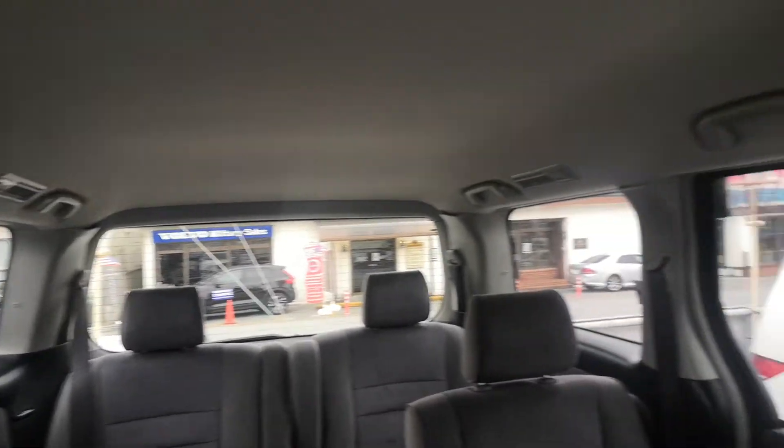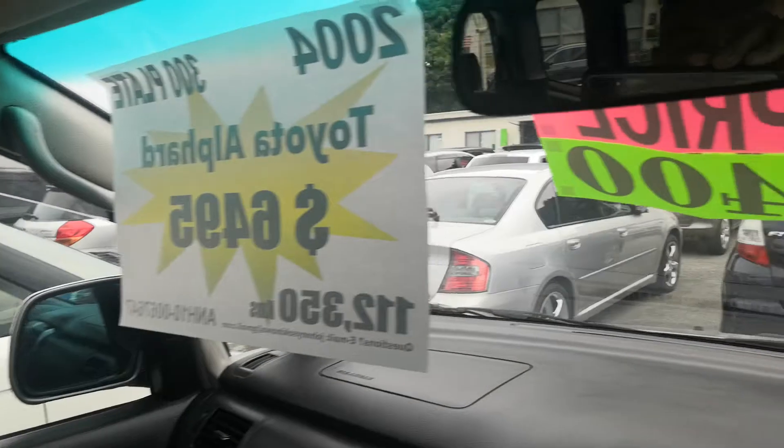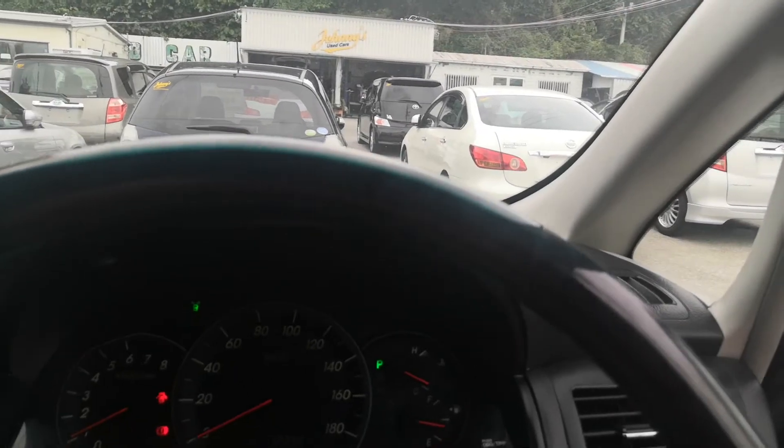For a big van, it really doesn't have too many blind spots — or at least I don't think it does. Let's go ahead and show you some other features.